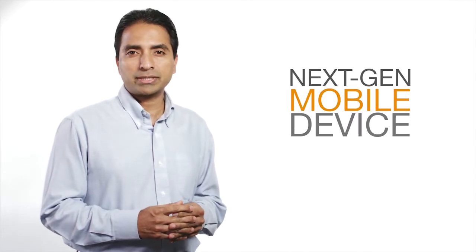Hello, I'm Chandra Sekhar, Director of Product Marketing at ZenPrice. Today, I want to talk to you about next-generation mobile device management.